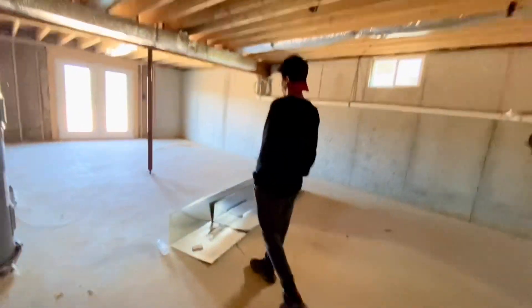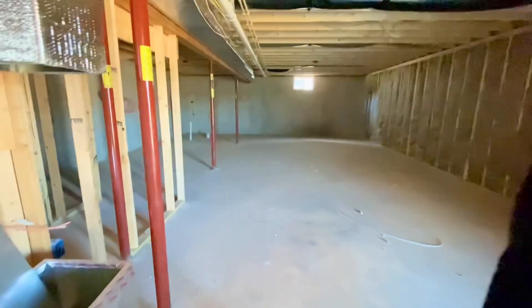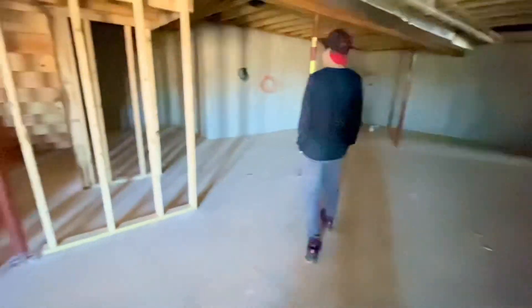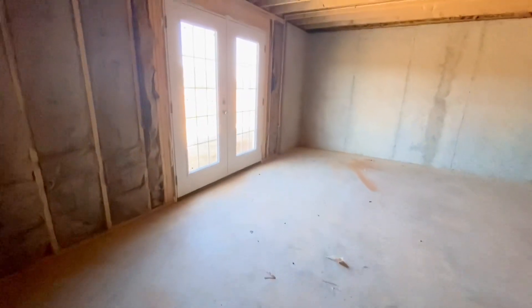We're going to go ahead and go downstairs. The downstairs area is not finished, but it is above ground — I totally love that. It's almost like an apartment down here because it is huge. They even have the plumbing roughed in on the left-hand side for a full bathroom. Unfortunately the house isn't going to come with a finished lower living area, but we're going to finish it ourselves.